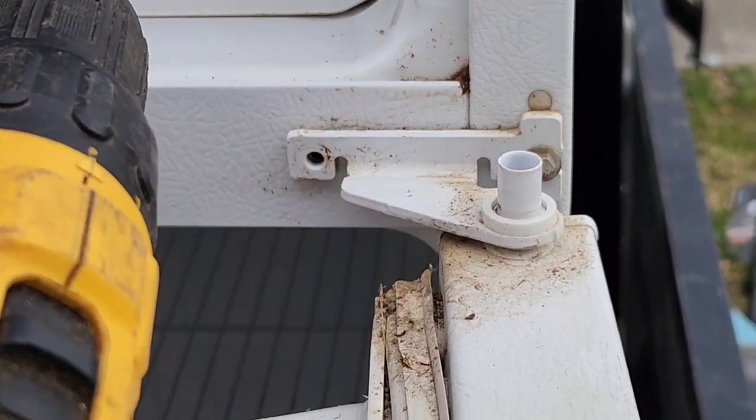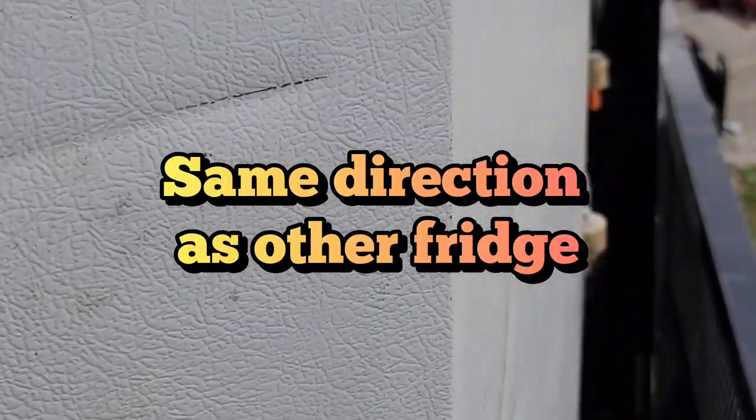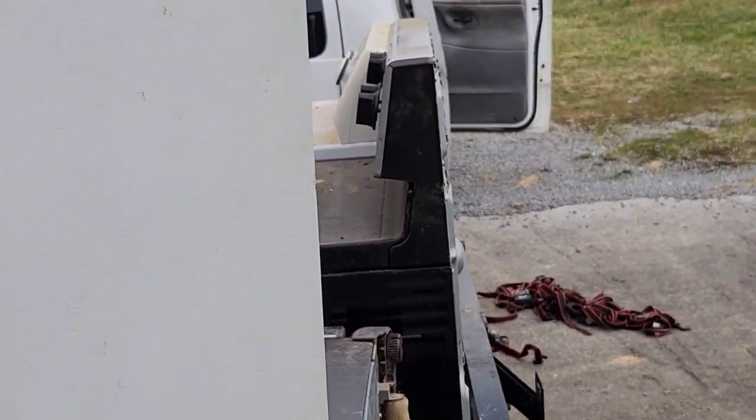We laid that other white refrigerator long ways. We still had to squeeze in that chest freezer, so we took off the doors — we needed a couple more inches — no problem.